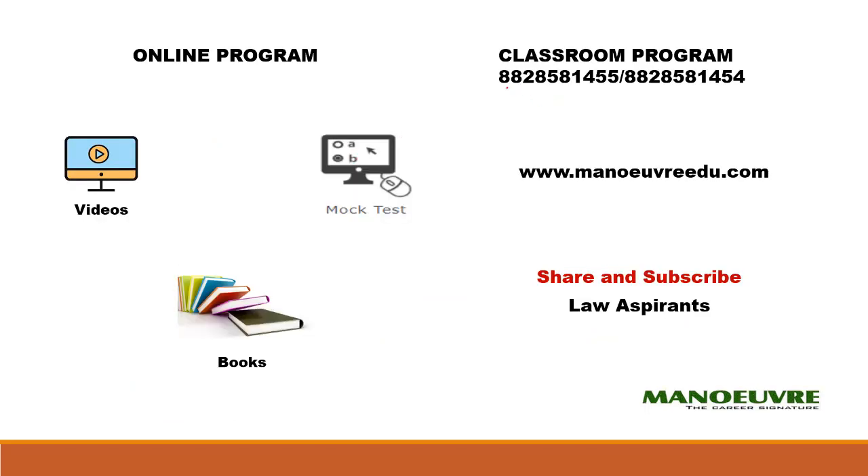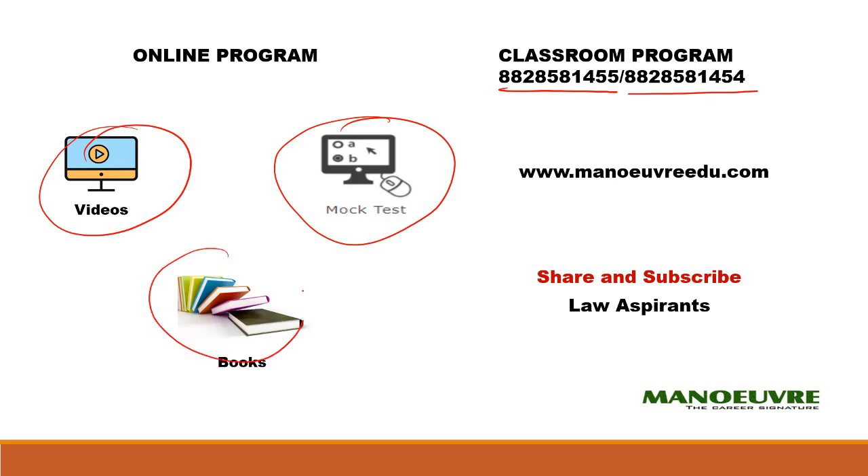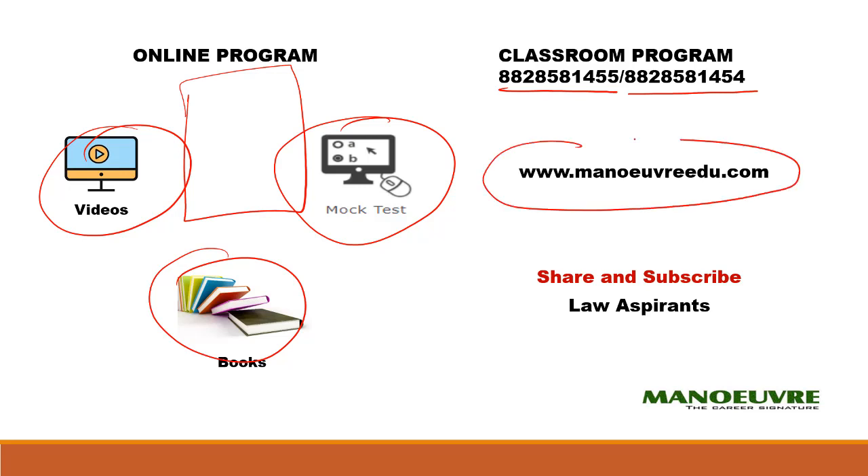For any query or doubt you can call 88285-1455 or 88285-1454. If you want to join the mock test program or video lecture program, or order books, click on the link and check out the online program, or visit www.manuredu.com. Please share and subscribe to the channel — in the future I will be uploading college cutoffs as well. All the best for your CET 2018 guys. Thank you.